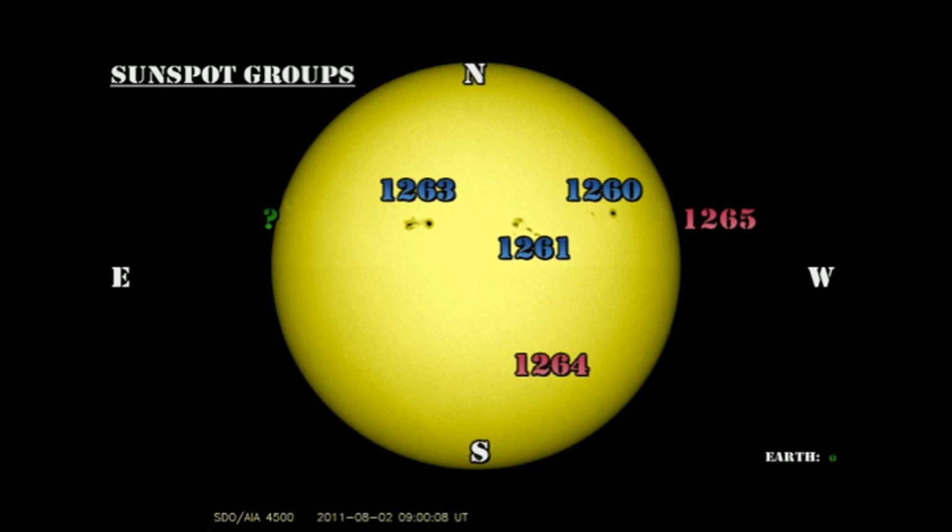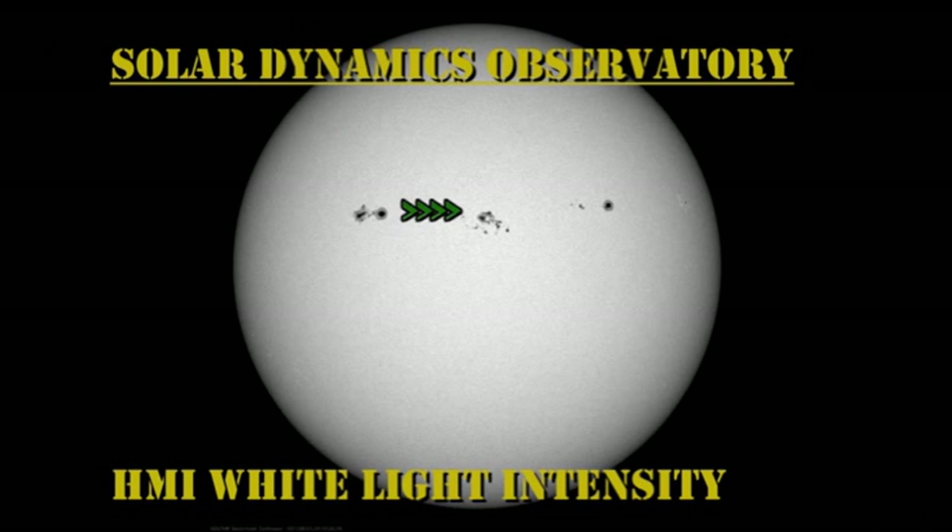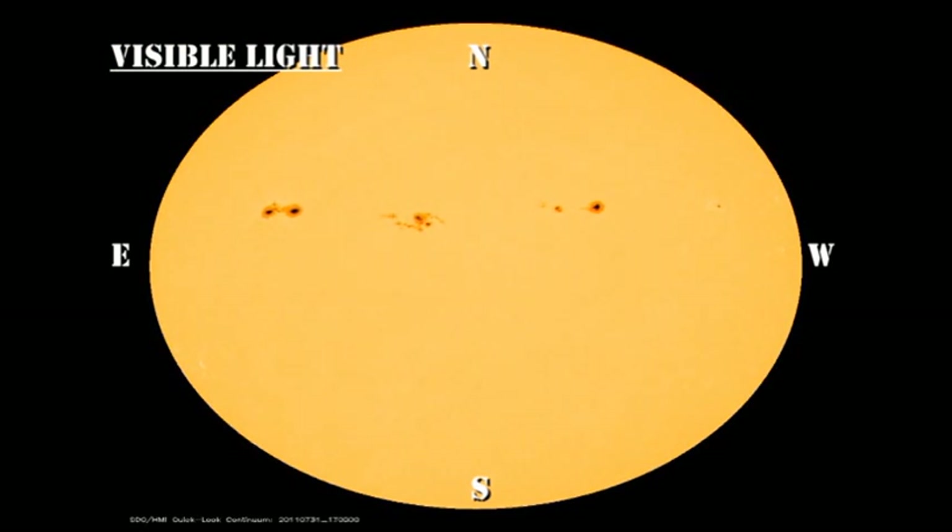On the northeast limb there's a new region coming over that is very bright in X-rays, but at the moment I see no sunspots there, which is very surprising. I'm assuming they must be behind the limb, although it's not unprecedented that we've had activity from spotless plage before — it's just very rare.